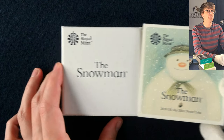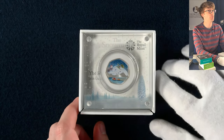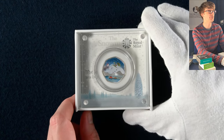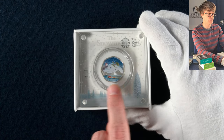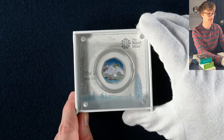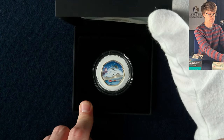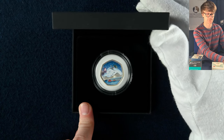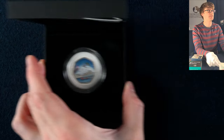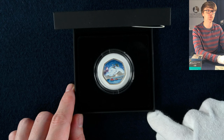We then have the 2018 Snowman 50p, which we saw in brilliant uncirculated only moments ago — this is of course the silver proof version. You've got some colour to the design as well, and there's been some very clever use of the background silver field across this series — you can see it's a bit of the sky where the silver shows through, which is a lovely touch. There's also another Snowman 50p in slightly different packaging — I think this is Post Office packaging. For the ultimate completionist collector that has to have one of all the different packaging as well, it's a slight difference to add to the list.